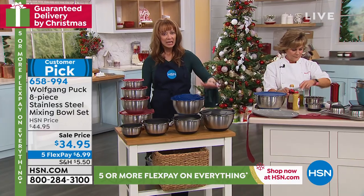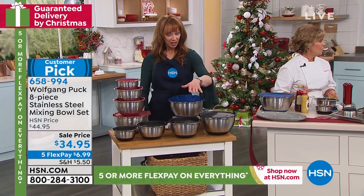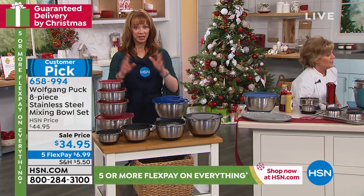I'm going to start with the big kahuna. You get a one, a two, a three, and a five quart.